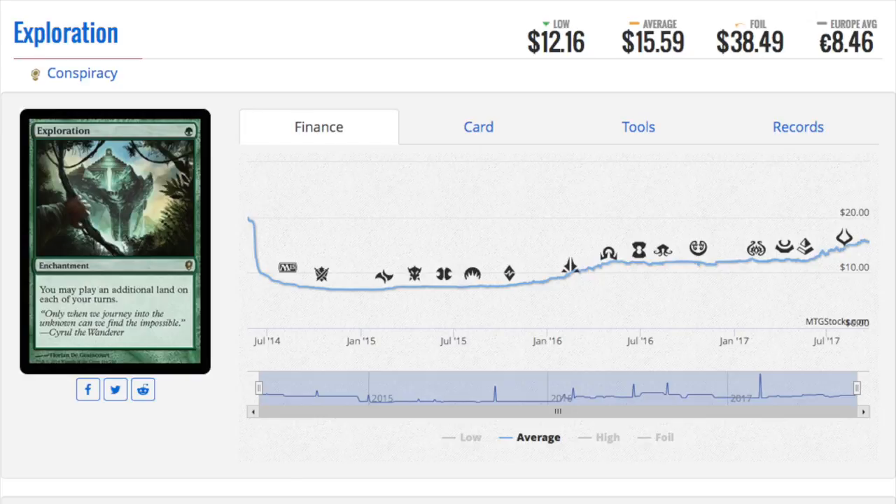Today we're going to look at eight crazy foil prices. Starting with Exploration from Conspiracy — Conspiracy has a lot of really good cards that have snuck up in price, and the box price has remained very low. This might be due to oversupply, but the card quality is pretty good and the cards are eternally playable. Exploration is now a $15 non-foil and a $38 foil, and I expect the foil to just continue to go up.